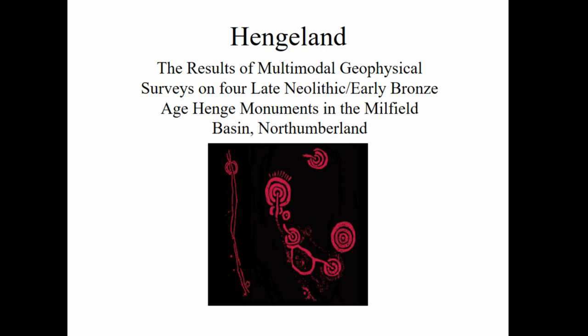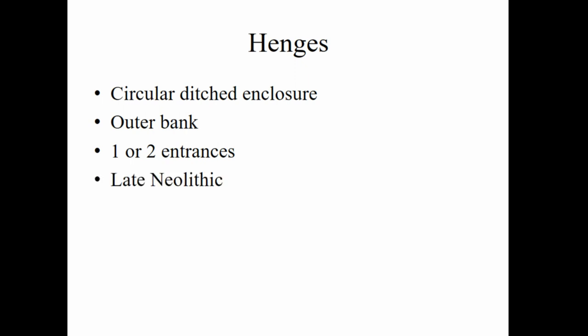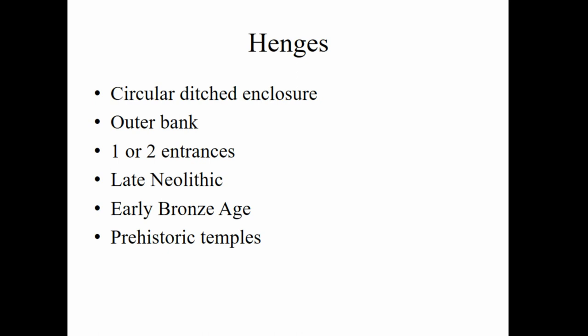The surveys cover four late Neolithic/early Bronze Age henge monuments in the Millfield Basin in Northumberland. A very brief introduction to henges: they are earthworks which consist of a circular ditched enclosure; an outer bank is sometimes present, with one or two entrances through the ditch into the center of the enclosure, though sometimes they can be segmented. They are dated usually to the late Neolithic, appearing across the British Isles around 3500 BC, continuing into the early Bronze Age and going out of use around 1700 BC. The Bronze Age aspect of henges is often considered reuse, due to satellite burials surrounding the original monument, and they are often thought to be prehistoric temples.